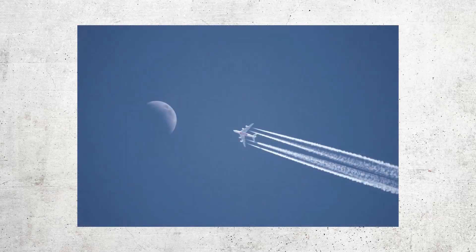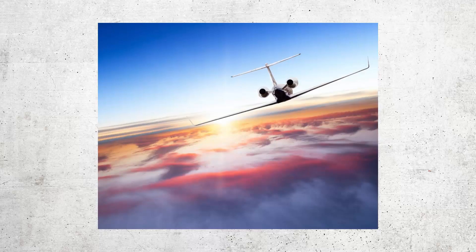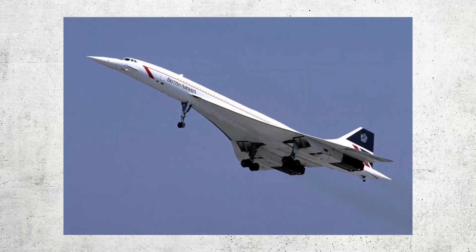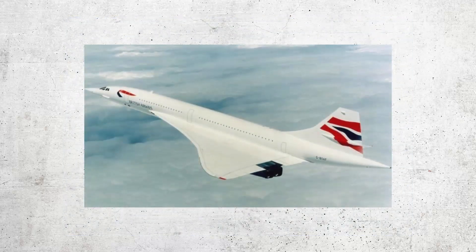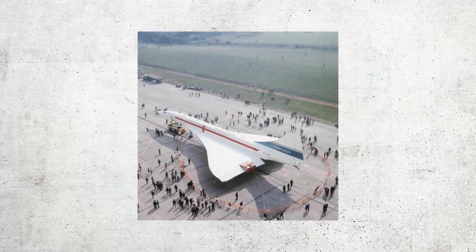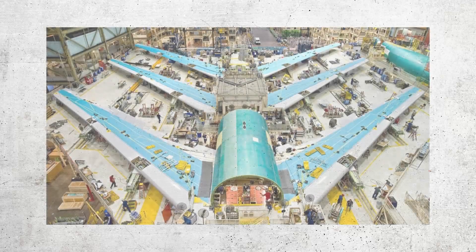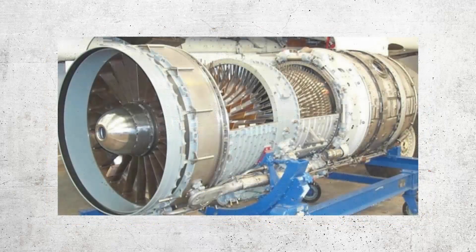The design process began in the 1950s with the goal of creating a supersonic transport aircraft that could fly at twice the speed of sound and cut transatlantic flight times in half. The resulting design was a sleek and slender aircraft with a distinctive droop nose and a delta wing shape. The delta wing allowed for efficient supersonic flight at high altitudes, while the droop nose improved visibility during takeoff and landing.